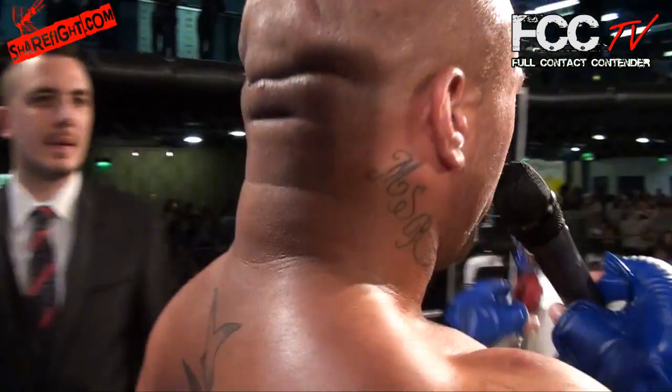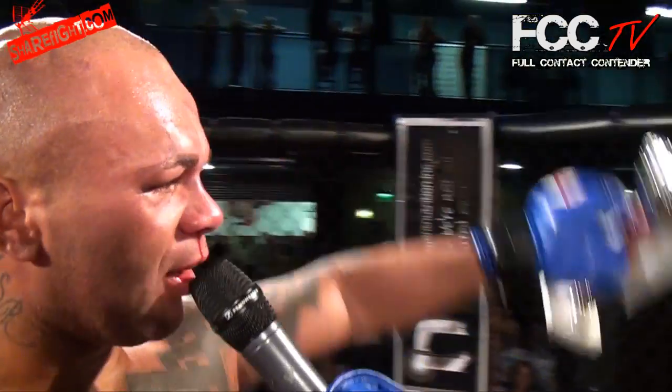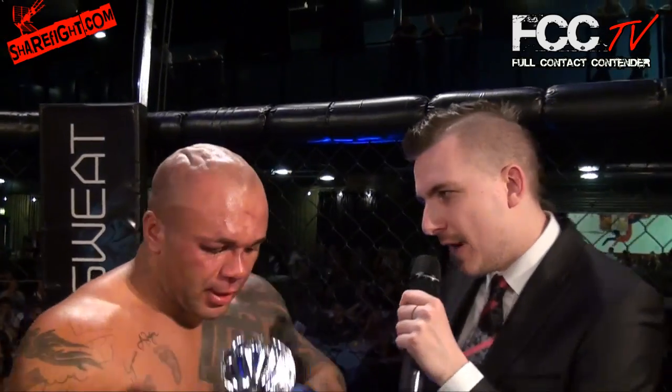I just want to say to all you fans — you're great supporters. And I want to say congratulations to Alex Johnson, who's a top fighter. Well done, Alex. Mitchell, at the end of the day, you were letting me get shots in on you — did you think going into that last round that you needed a finish to get the win?